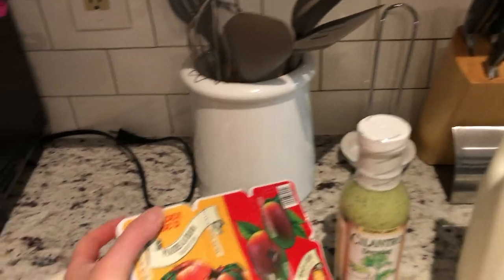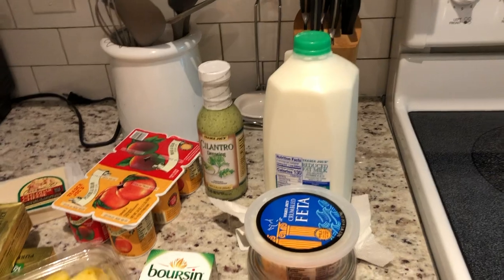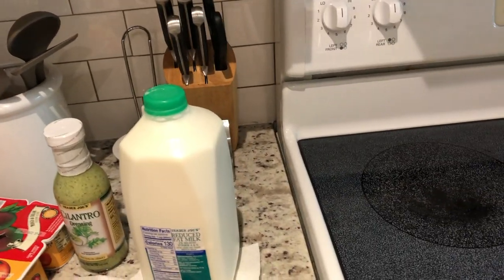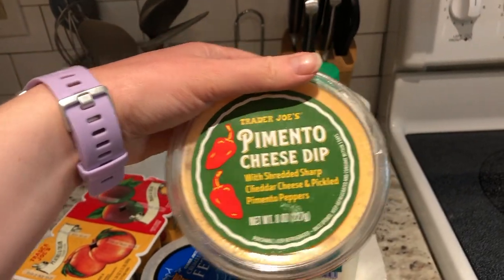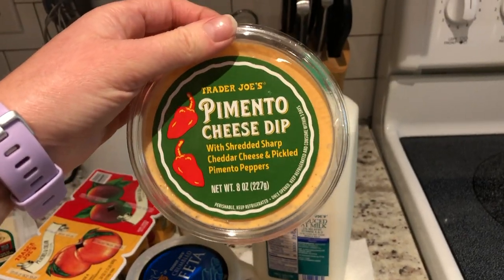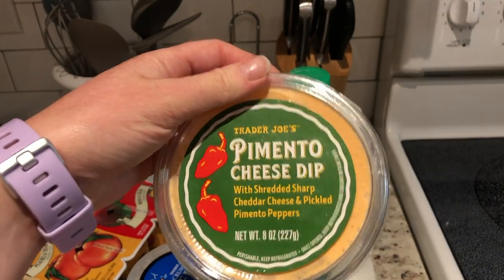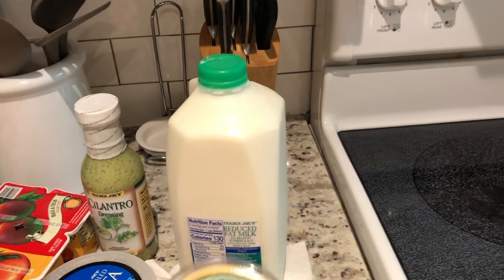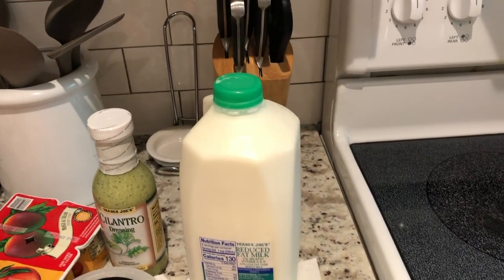My video cut off — I ran out of storage. But yeah, I was talking about these yogurts. This is the other one — the peaches and cream. They're super good. Some other cold stuff: just got some milk. I wanted to talk about this pimento cheese dip — this stuff is the bomb. I bought it on a whim last time I was at Trader Joe's. It's so good. I actually picked up three of these. They last through the end of July, so I wanted to have them on hand to eat with crackers, but I also thought this might be really good on a grilled cheese sandwich.